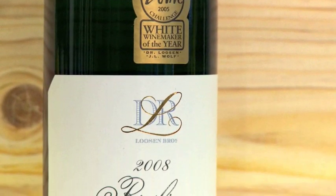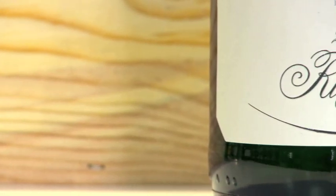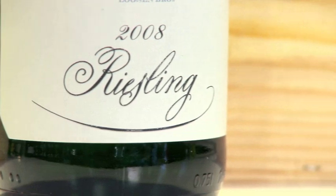German Rieslings are characterised by their sweetness, which should always be offset by balancing acidity. The drier styles are those of Kabinett, rising to Spätlese, Auslese, Beerenauslese, and the sweetest examples Trockenbeerenauslese. Dr. L fits in neatly around about the Kabinett level of sweetness, which is one of the drier styles of German Riesling.